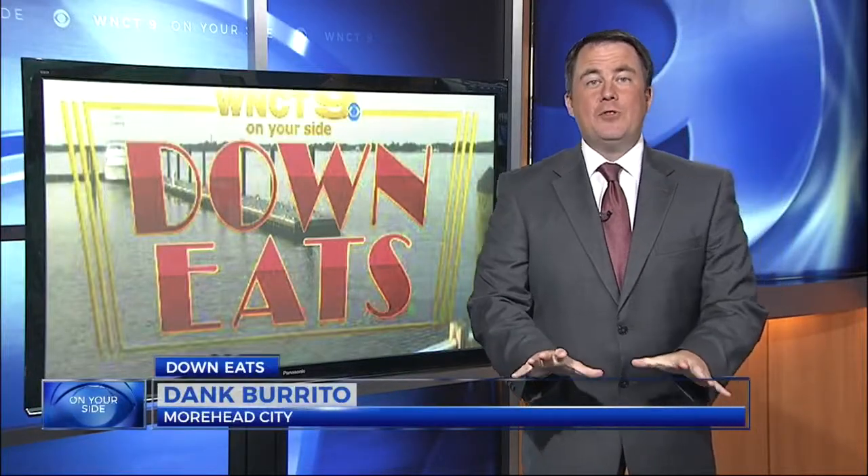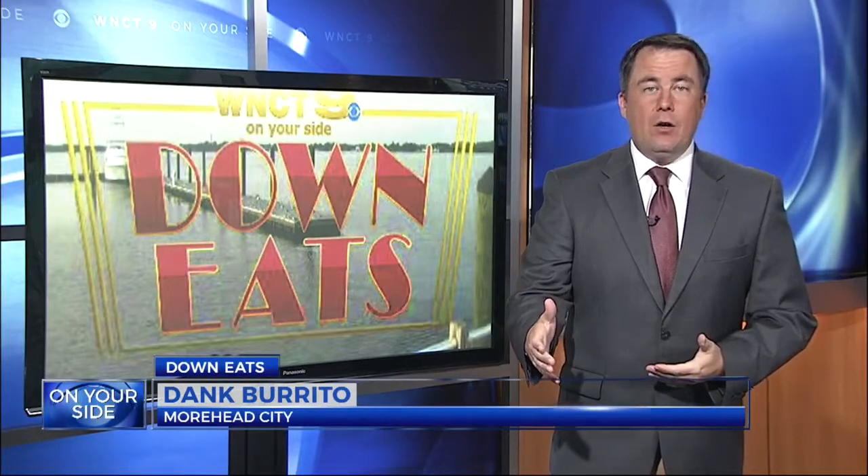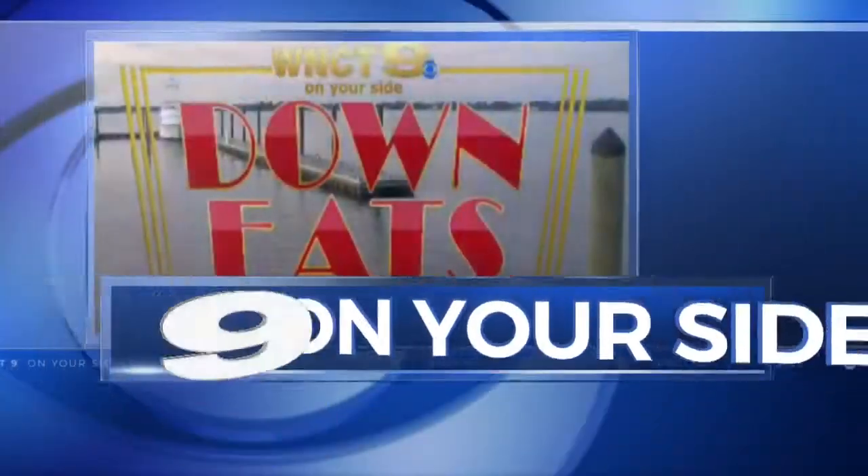It's no secret everyone loves Taco Tuesday. However, a restaurant in the east is serving tacos every day along with some other amazing foods. We find out all about it in this week's Down Eats.